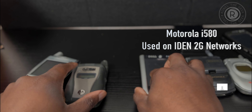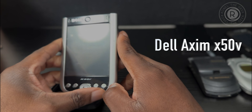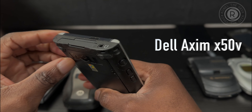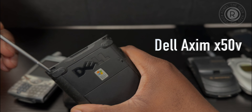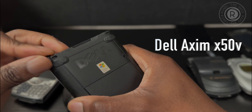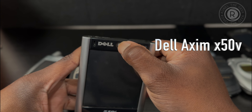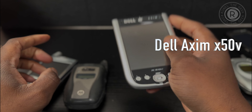Before those were the PDAs. I had an iPaq that I lost, but this is a Dell — the Dell Axim, looks like the x50v model. The stylus is still there, and again another Windows Mobile device with a removable battery. This was the thing to have back in college. Probably no charge on it, but let's see — yep, no charge. But man, great device — I don't know if you guys had this one back then.